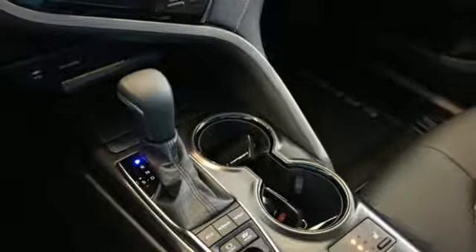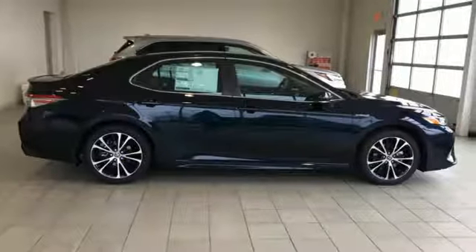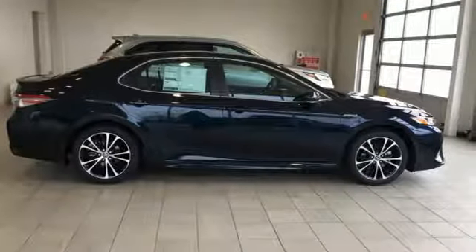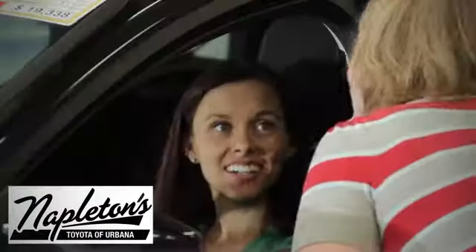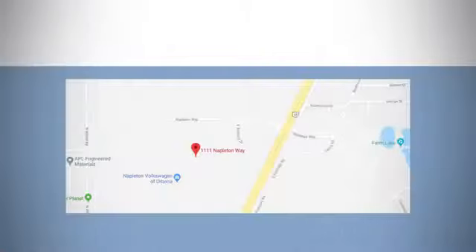Toyota — steered by ingenuity, driven by passion. The time is now. See it for yourself today. From the time you come into our facility, you can see why Napleton's Toyota of Urbana is different from the competition. Call, click, or stop in today.